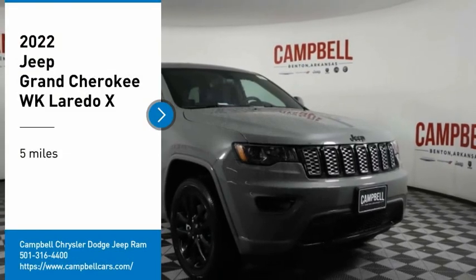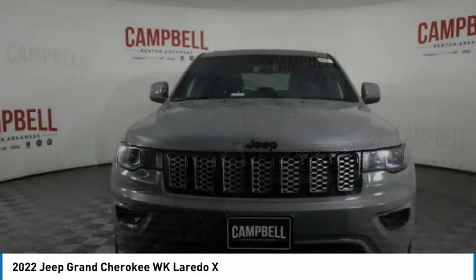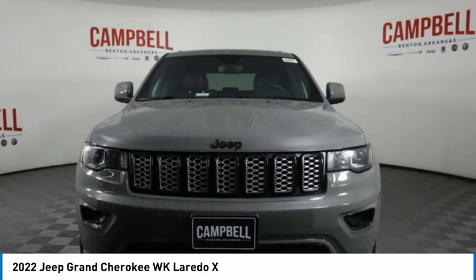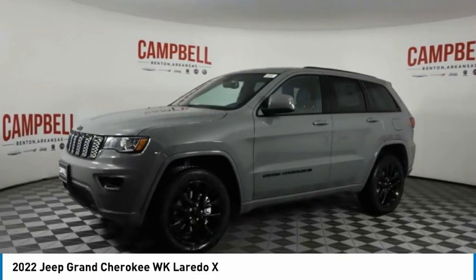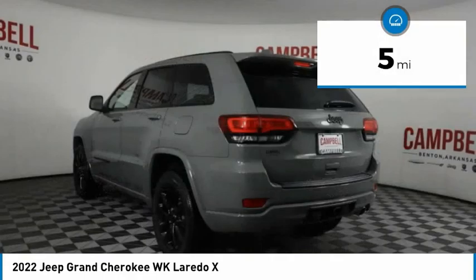You'll love this vehicle. It's a vehicle you'll want to take home. Call today and get in touch with the dealer directly and be the first person to open the vehicle's door today. This vehicle has less than 100 miles. Here are some of this vehicle's great options.